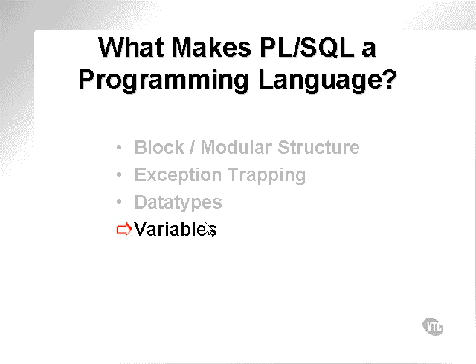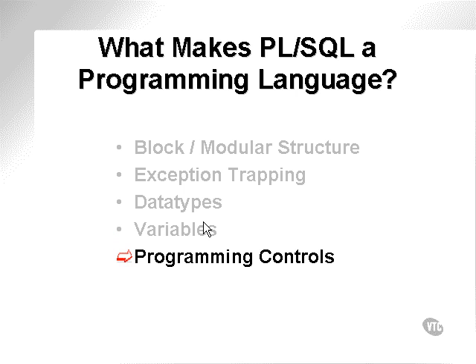PL/SQL allows creation and manipulation of variables. PL/SQL also has a number of programming controls. By programming controls, we mean things like if statements, case statements, for loops, etc.